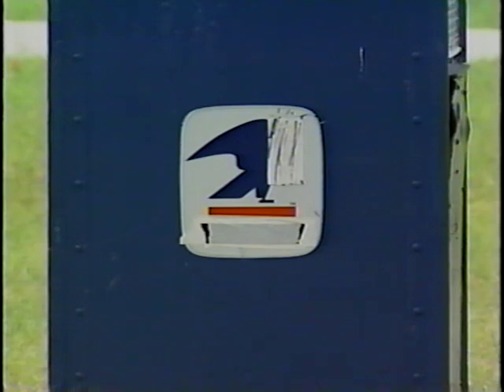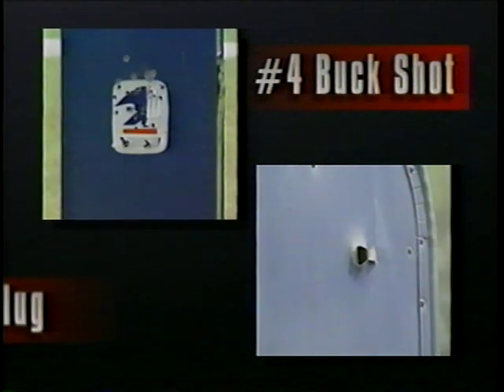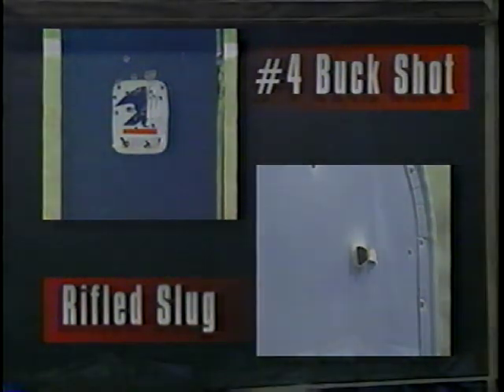Steel plate is another resistant material. Here you see the effects of number four buckshot on the left and a rifled slug on the right. Notice the difference. Now let's see how bullet-resistant glass holds up. We shoot it with number nine birdshot, next we fire the rifled slug. Both rounds penetrate into the glass, but only the slug completely passes through it.